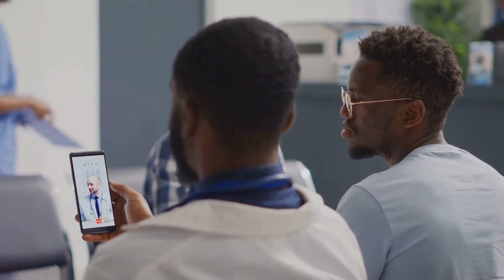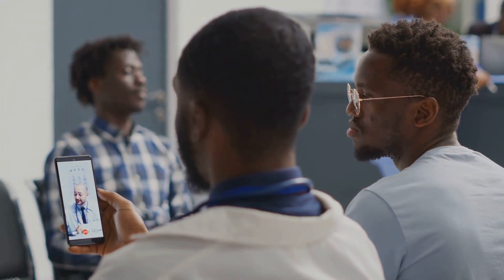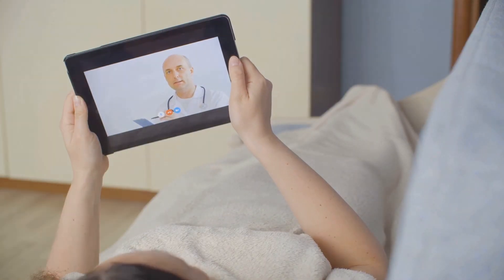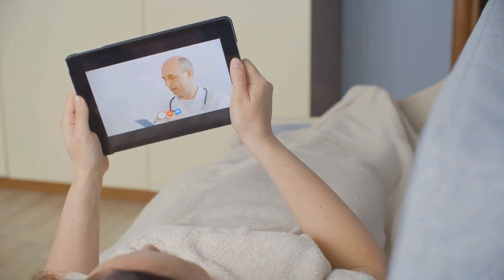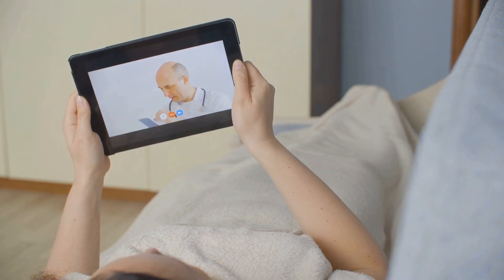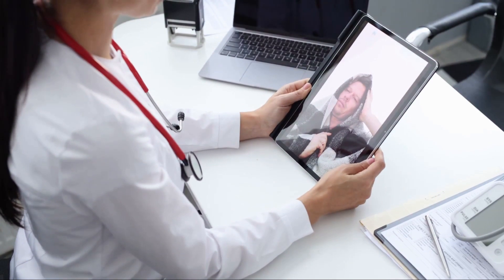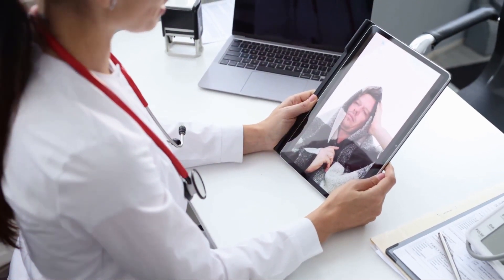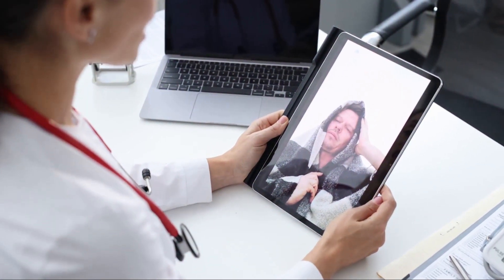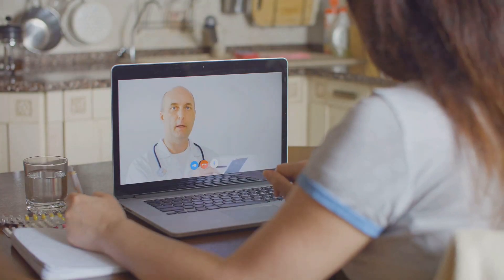Telemedicine utilizes communication technologies like video conferencing, mobile apps, and online portals to connect patients with healthcare providers. It's not just for consultations, either. Telemedicine can facilitate remote patient monitoring, medical education, and even mental health services. The benefits of telemedicine are manifold. It's particularly beneficial for people living in remote communities where access to healthcare can be a challenge. With telemedicine, a patient can receive a diagnosis, get a prescription, or even have a follow-up appointment without ever having to leave their home. For healthcare providers, telemedicine can help alleviate some of the strain on overburdened systems.